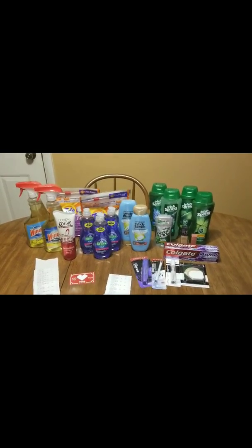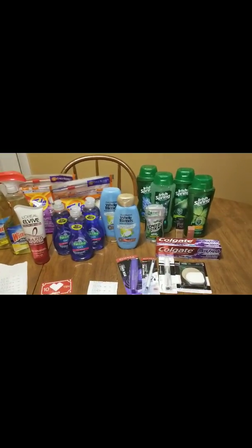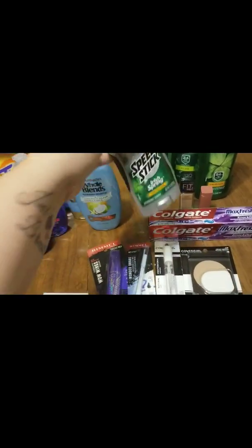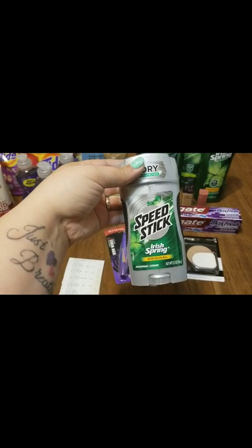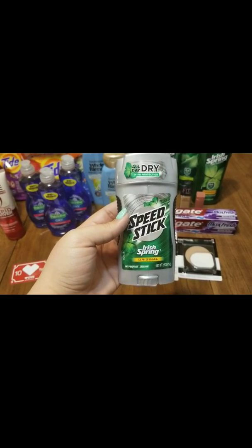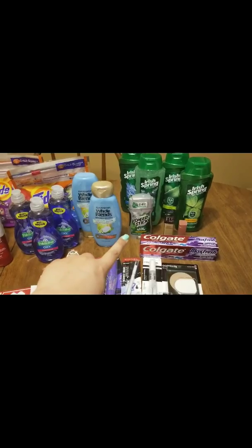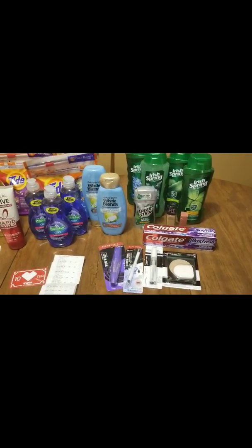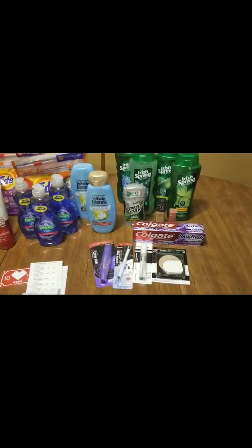Alright guys, I am back at home — it's been hours since I was at the store, but I'm resuming the video. You saw everything I got in-store except for the Speed Stick. I picked up one Speed Stick, the 2.7 ounce, on sale for $2.99. I had a $1 off digital coupon on the CVS app, bringing it down to $1.99. We got back the $2 extra buck for that, making it completely free. I did roll some extra bucks I had from last week.